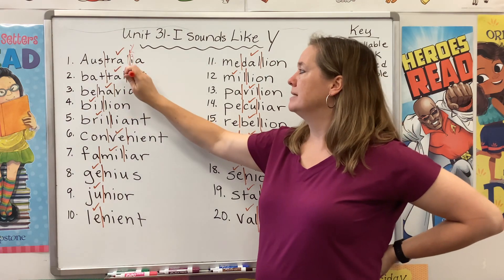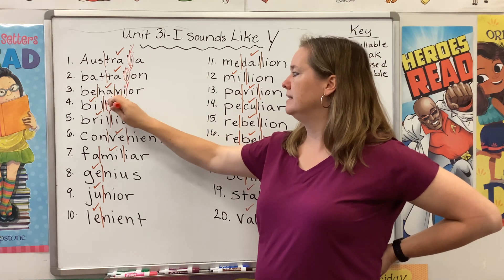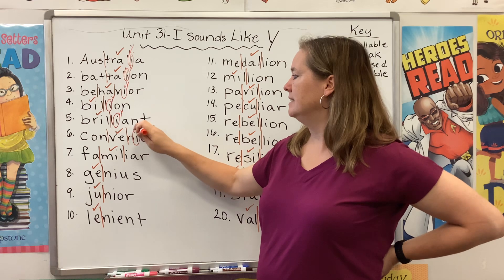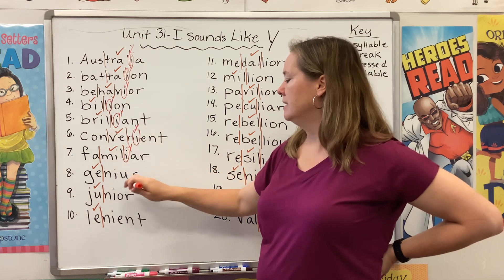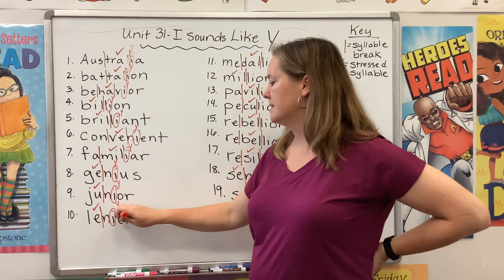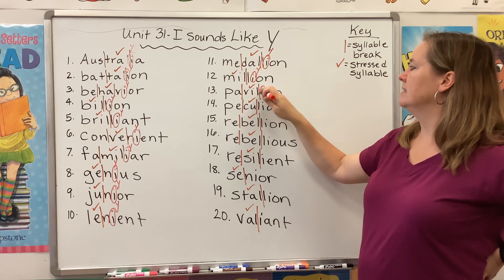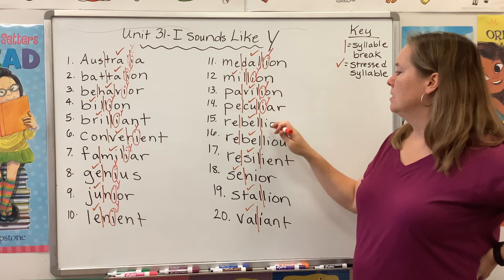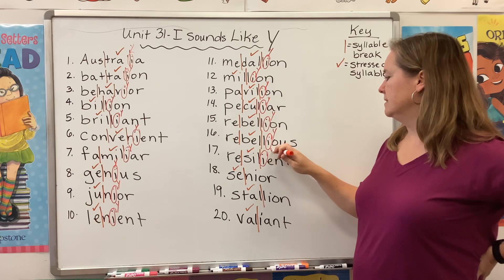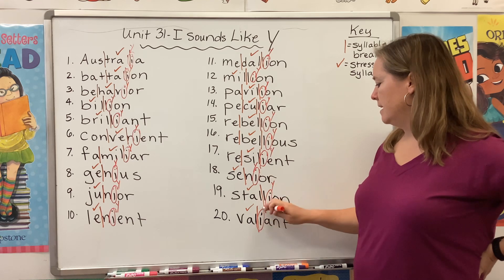Australia, battalion, behavior, billion, brilliant, convenient, familiar, genius, junior, lenient, medallion, million, pavilion, peculiar, rebellion, rebellious, resilient, valiant, senior, stallion, valiant.